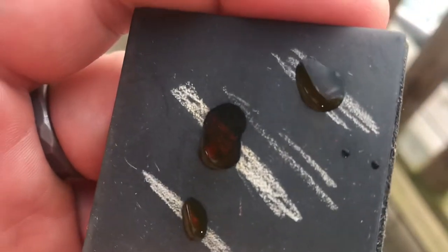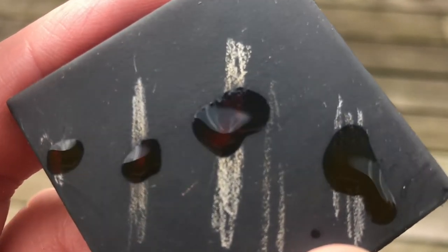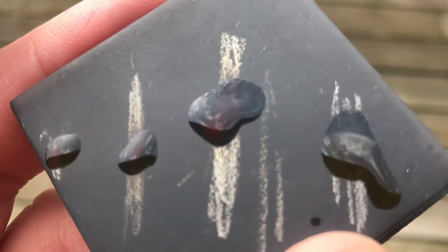Here I brought the stone outside where the lighting's better. I added a scratch test with some fine silver this time. You can see that three of the tests come out red and the other one is kind of greenish.